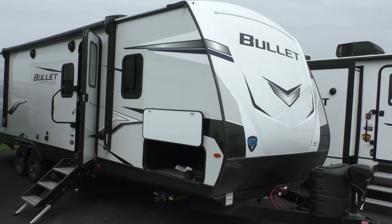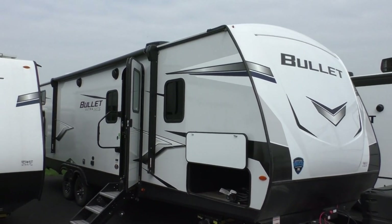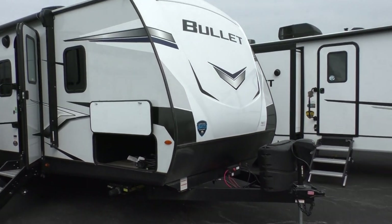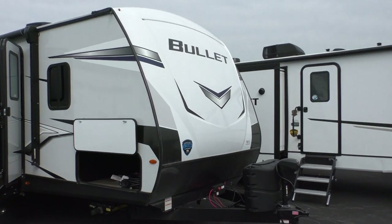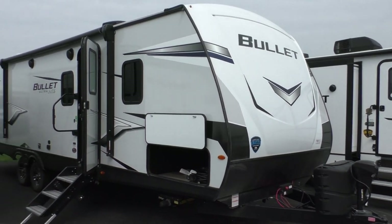Hello again, this is Chris Smith with Modern Trailer Sales in Anderson, Indiana. We're going to do a walkthrough on a 2022 Keystone Bullet Ultralight Model 287.